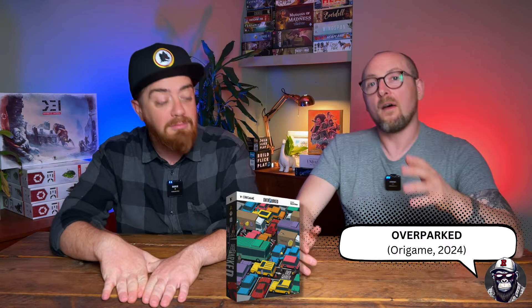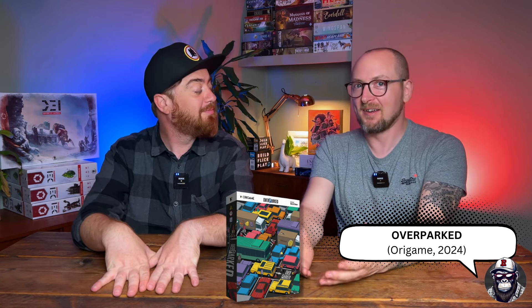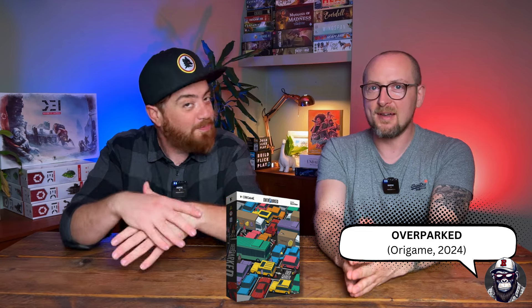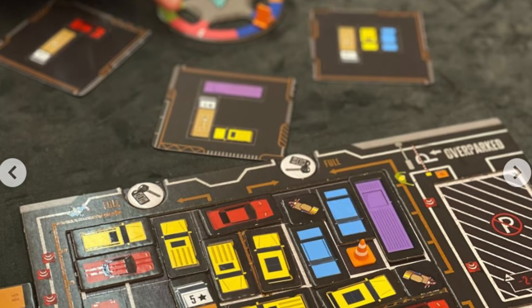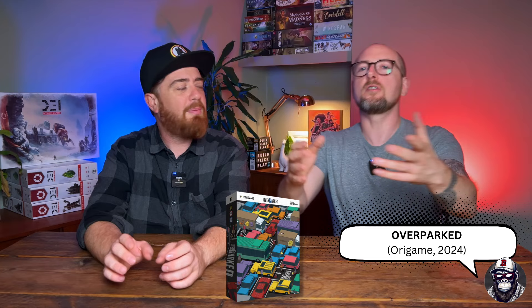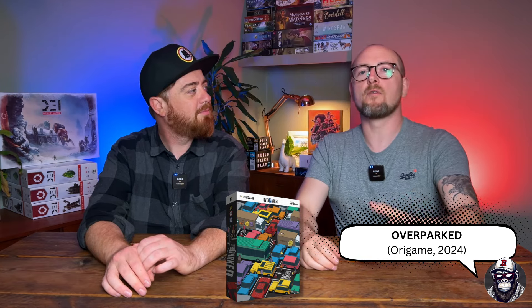I'd like to surprise you with this next one — Overparked! For a quirky game, I'm all over it. Through hours of research digging through thousands of games, I found this quirky little amazing-looking game called Over Parked. It's a puzzle-focused tile placement game where you are the organizer of a big event managing tons of traffic.